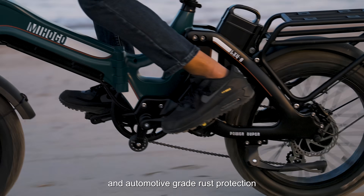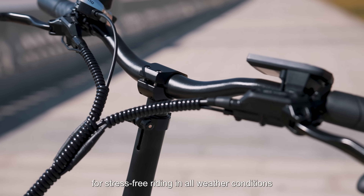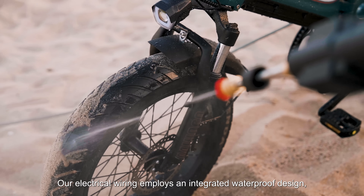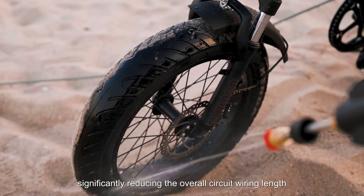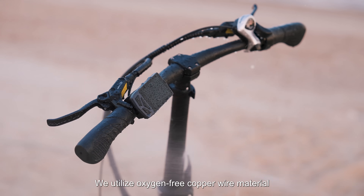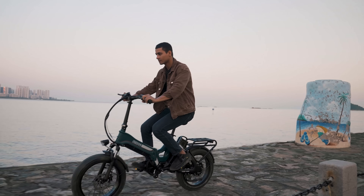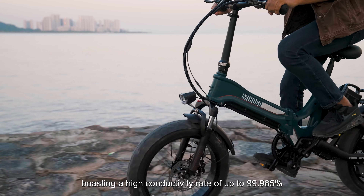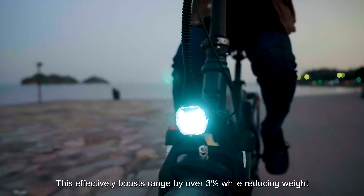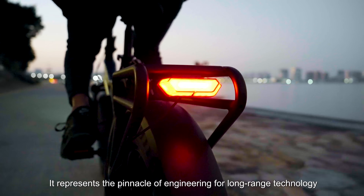IP65 waterproof design and automotive-grade rust protection for stress-free riding in all weather conditions, extending the life of your e-bike. Our electrical wiring employs an integrated waterproof design, significantly reducing the overall circuit wiring length. We utilize oxygen-free copper wire with an oxygen content of just 0.0015%, boasting a high conductivity rate of up to 99.985%, effectively boosting range by over 3% while reducing weight — the pinnacle of engineering for long-range technology.